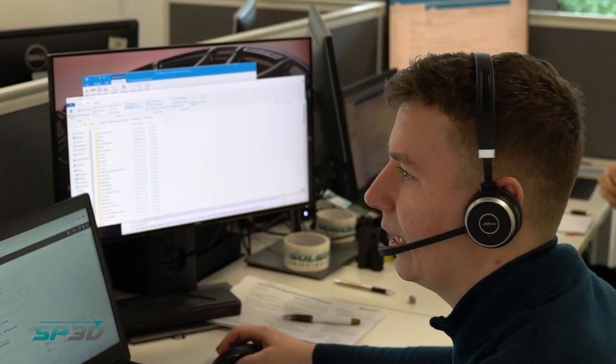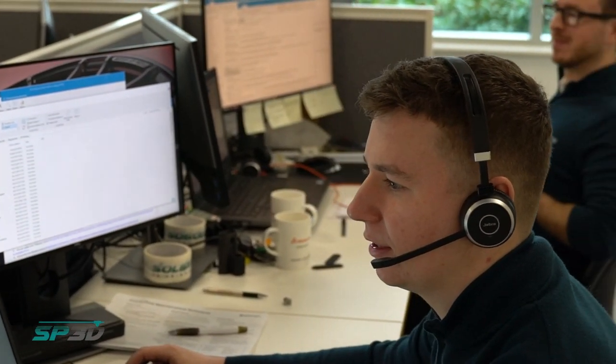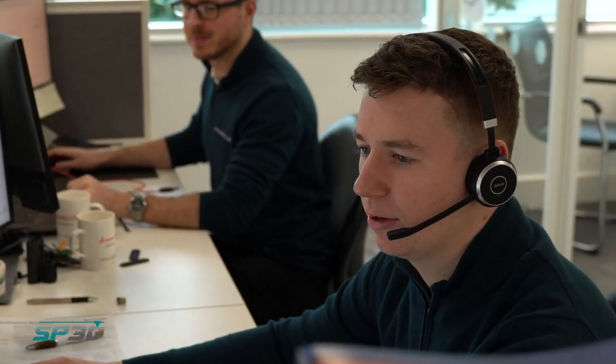I'd love to say that since we've had the printers it's all been plain sailing, but it is 2020 and things do go wrong every now and again. But that's really where SolidPrint 3D come into their own. Having somebody the other side of a telephone, who are always there, is invaluable. Anytime I have a problem, I can ring up, speak to somebody, and we get the problem resolved.